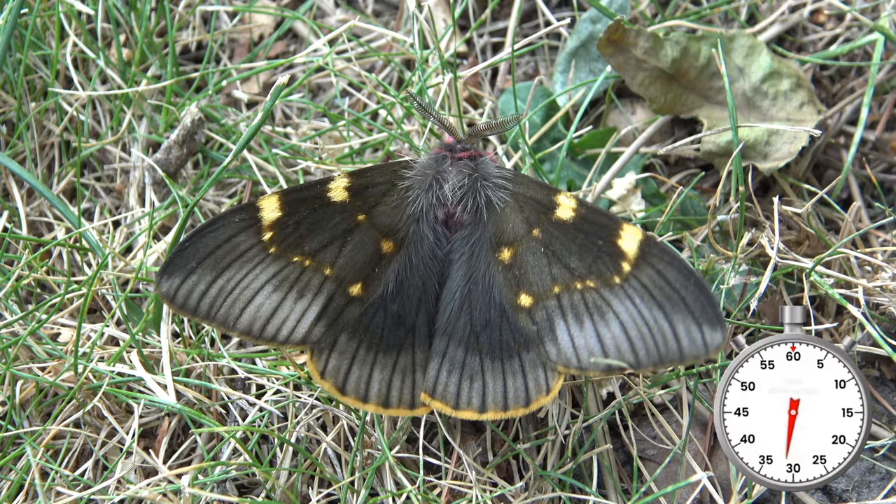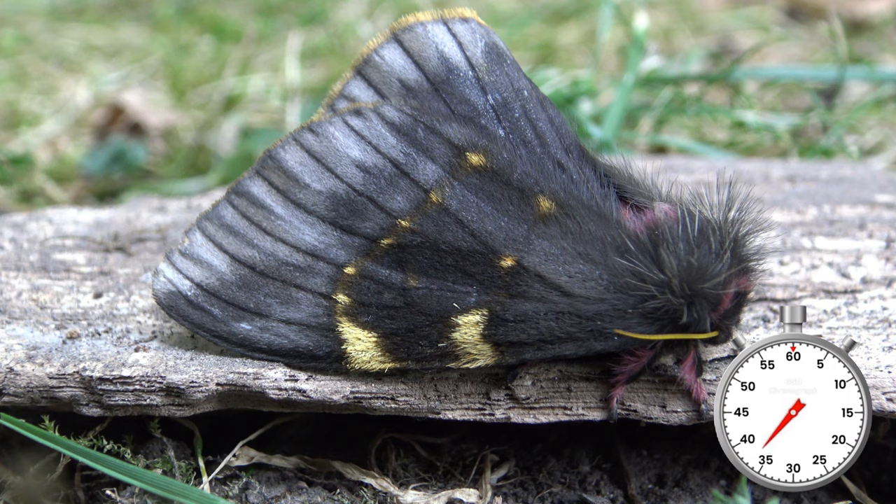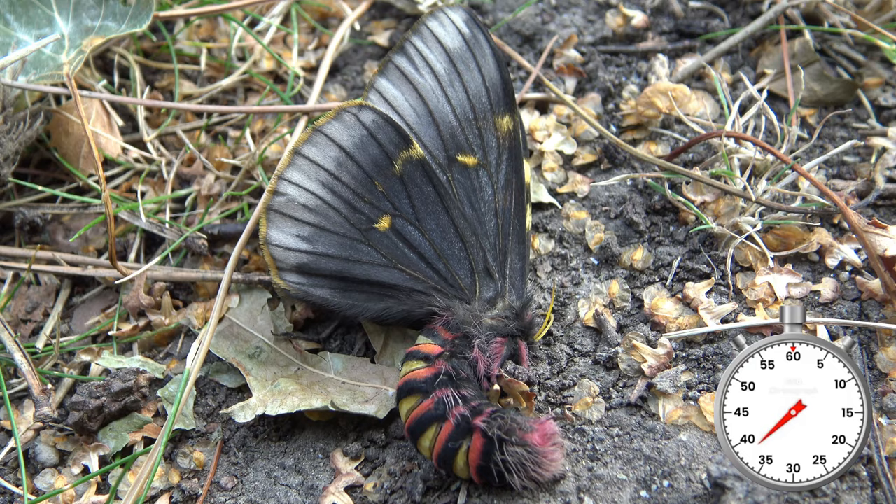The males have golden borders on their wing edges. The females are bigger and more black. Their abdomens are beautifully bright red with black and yellow stripes.